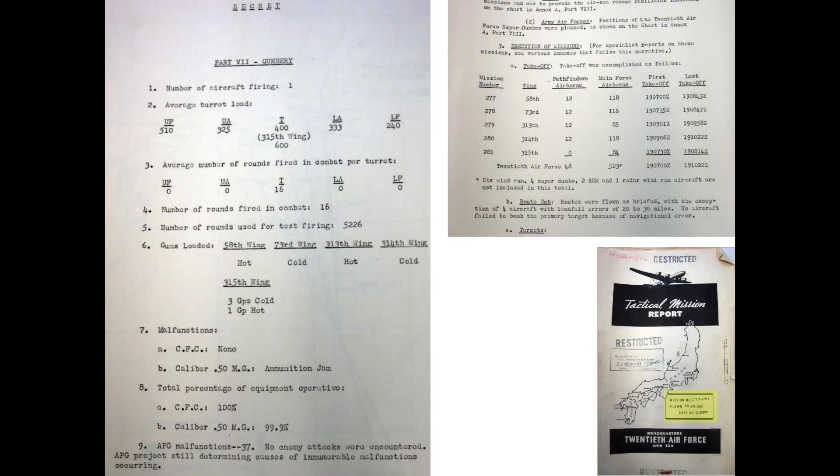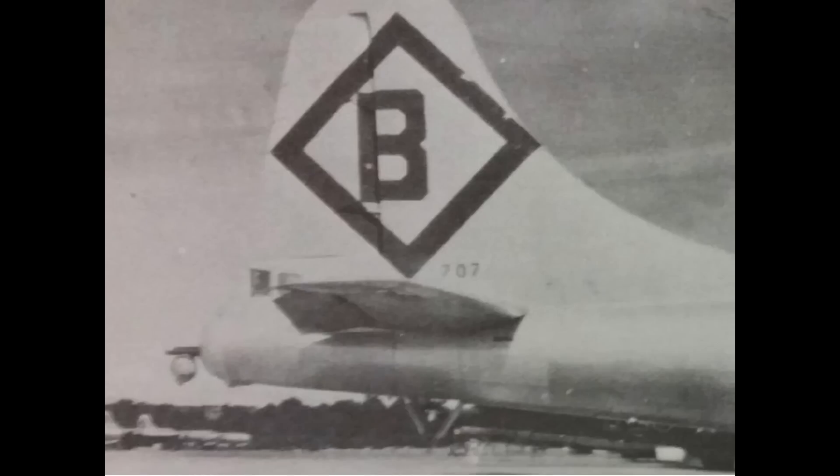On July 19, 1945, the 315th wing was deployed to bomb the Nippon oil company. Of the 84 APG-15 radar systems on that mission, 37 malfunctioned. Luckily, no enemy fighters attacked the 315th wing. Investigation of the radar failures revealed that the radar, once airborne, would lose its calibration and malfunction, and also had difficulty locking onto targets or would lock onto the wrong target. As the 315th wing's only defensive armament was the tail turret, if it failed the bombers' only defense was evasive action. The tail radar system was never credited with shooting down an interceptor.